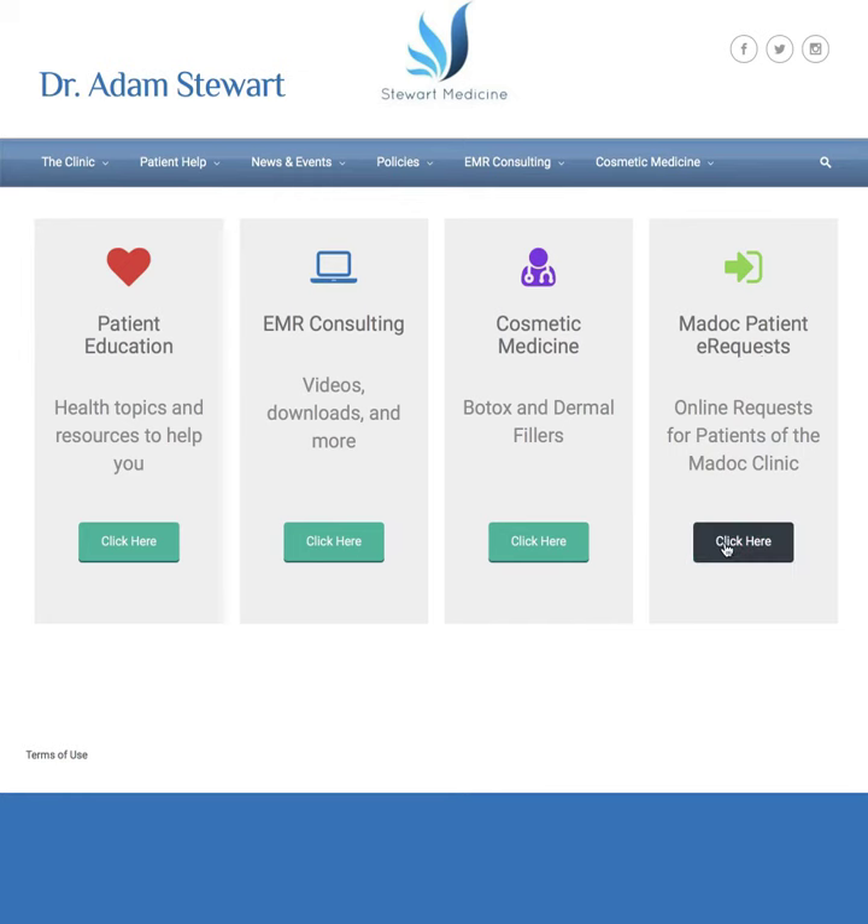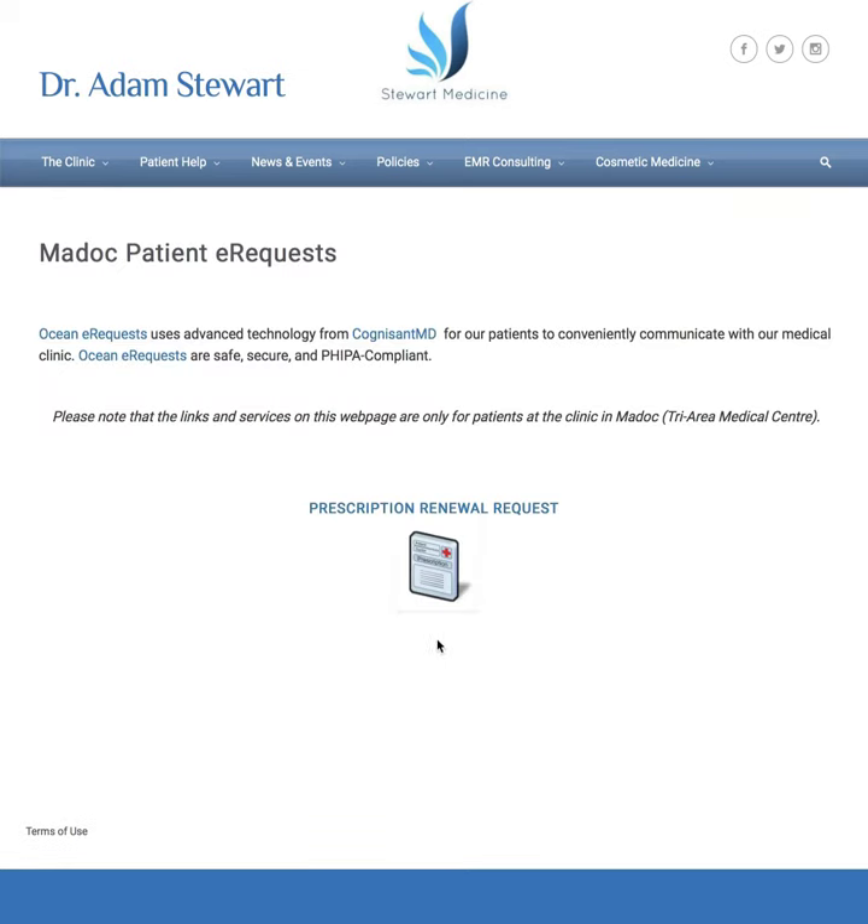So if you click here, right now I just have one set up for prescription renewal requests. There are other options that might become available later on, like new patient intakes, or requests for visits. But for now, we'll just use this demonstration for the prescription renewal. There are also some links here if you want to follow up on what Ocean e-requests and Cognizant MD are — those will link you to their sites.